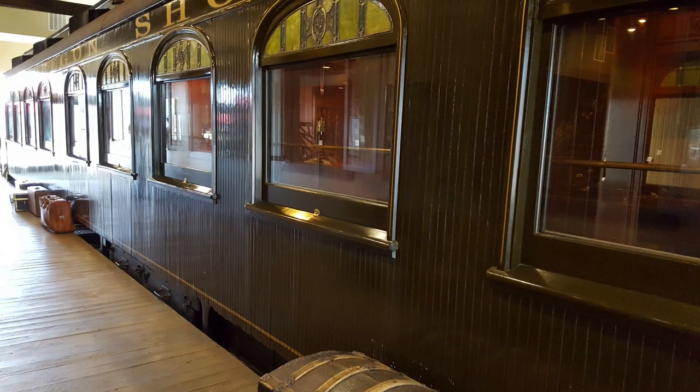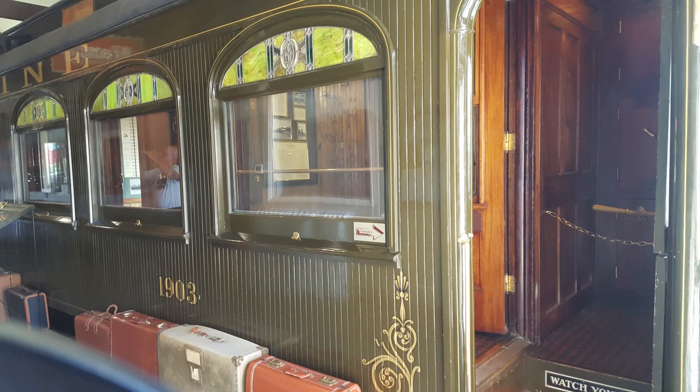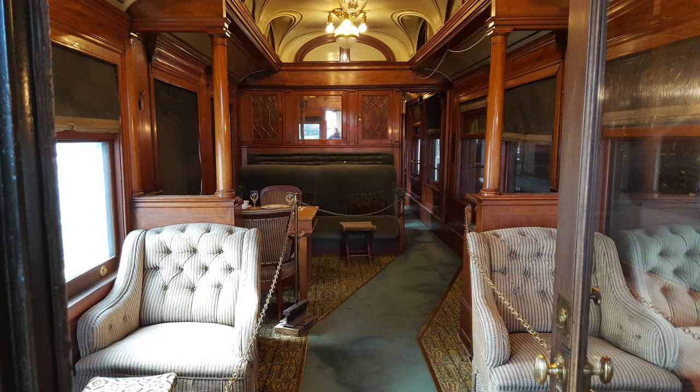This is a fully restored Oregon Shortline train car, car number 1903. The exterior of the Oregon Shortline cars were painted in a Van Dyke brown color. The charm of the wooden exterior and interior construction was typical of that period.